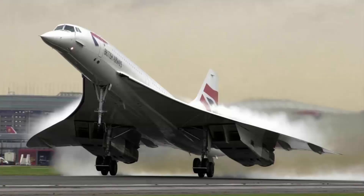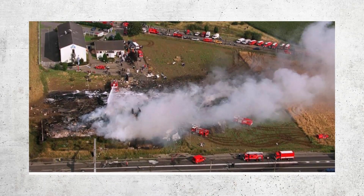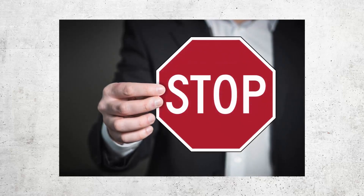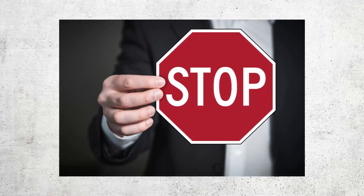In addition to noise, the Concorde's emissions were also a cause for concern, as the plane burned a large amount of fuel and its emissions were significantly higher than those of other commercial jets. The Concorde's safety record was also problematic. In July 2000, a Concorde crashed just after takeoff from Paris, killing 113 people. The accident was caused by a burst tire that punctured a fuel tank, leading to a fire, and resulted in the grounding of the entire Concorde fleet for over a year.